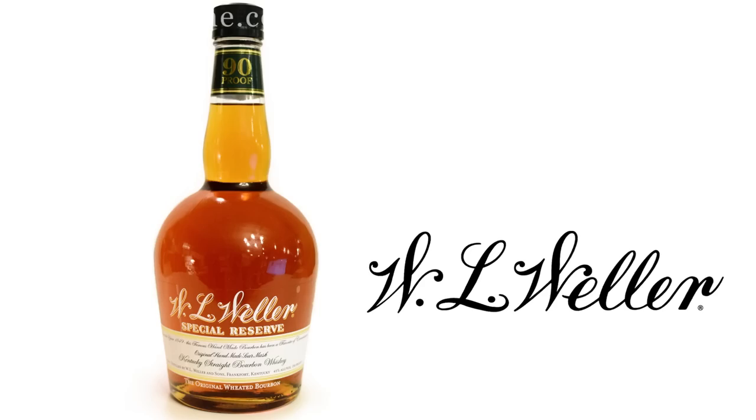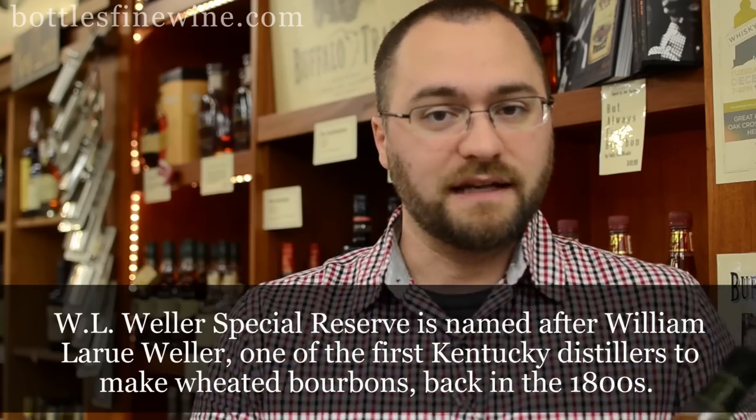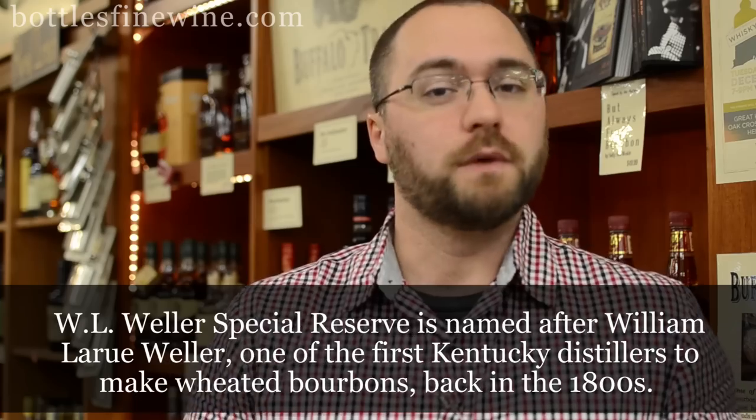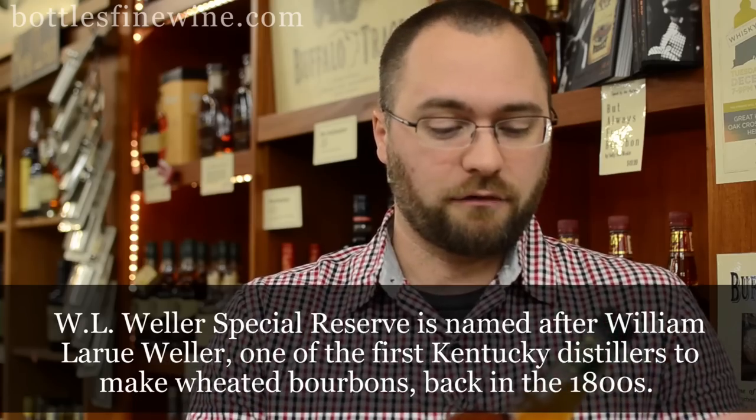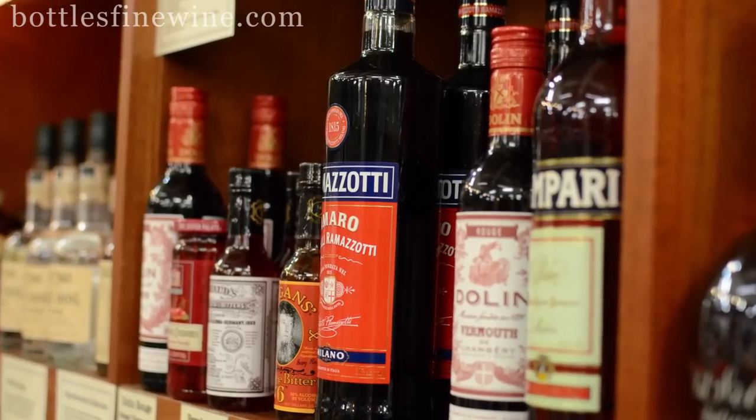I also like W.L. Weller Special Reserve. This is something else from the Buffalo Trace Distillery. It's a little more affordable at $16.99 a bottle. This is a weated bourbon — they add a bunch of wheat to the corn which softens it and gives it a very, very lush, chewy mouthfeel. This is again a great everyday bourbon. We've also put up some of our favorite cocktail ingredients for classic bourbon cocktails that you can make with these Buffalo Trace bourbons.